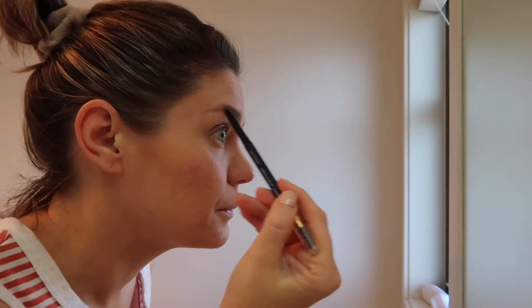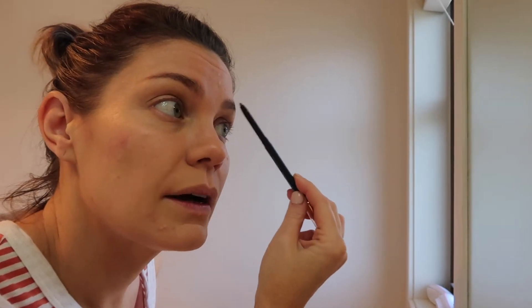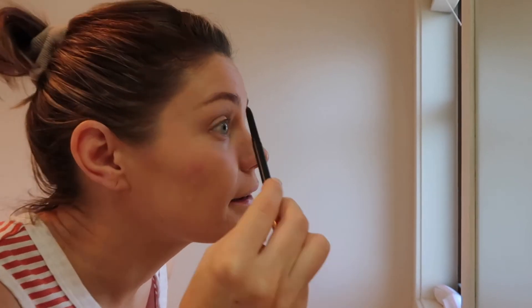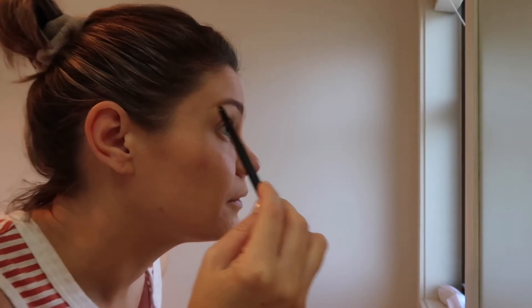I kind of just do this process because, as you saw, I slap my foundation on, so this just takes out any patches where the foundation has covered up my eyebrows. That's all I do. It has a spoolie on the end if you want to be fancy, but that's all I do.